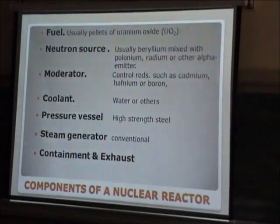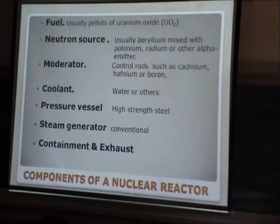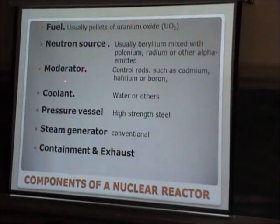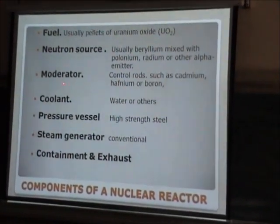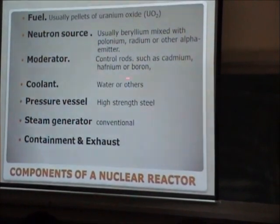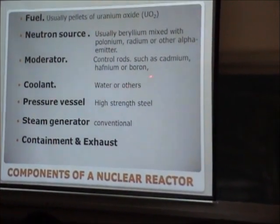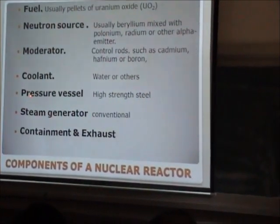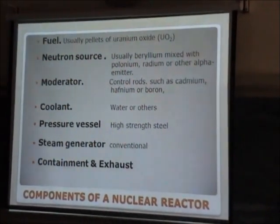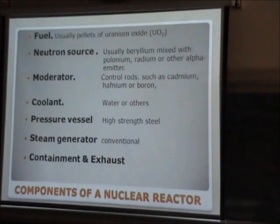The neutron source is usually beryllium combined with plutonium, uranium, or other alpha emitters, which starts the fission process in the reactor. A moderator is also used — like heavy water or graphite — to moderate the neutrons. Then a coolant is used to carry away the heat, such as light water, heavy water, or other materials. We also have the pressure vessel which houses the reactor for safety, and then the conventional steam generator and containment.